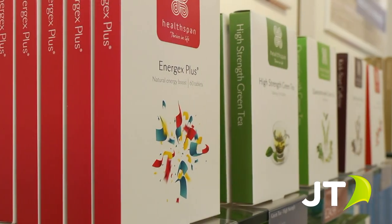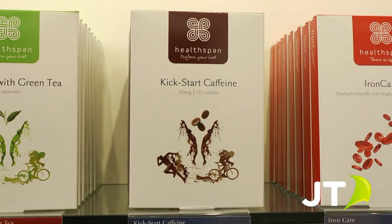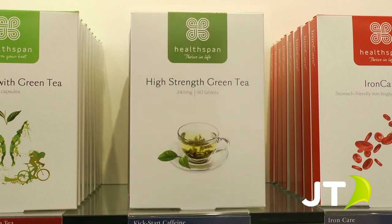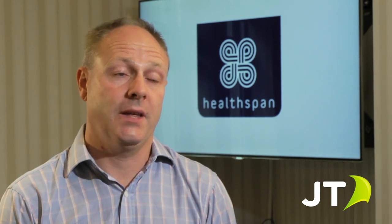We supply our customers with over one billion capsules and vitamins a year. This has led to our customers needing to contact us on a daily basis via many methods of communication, whether that be the telephone, email, or web chat via our website. This is where JT's engineers have come in to help us tie all those methods together, and this is where our Mitel system plays a big part in the daily life of our call centre.